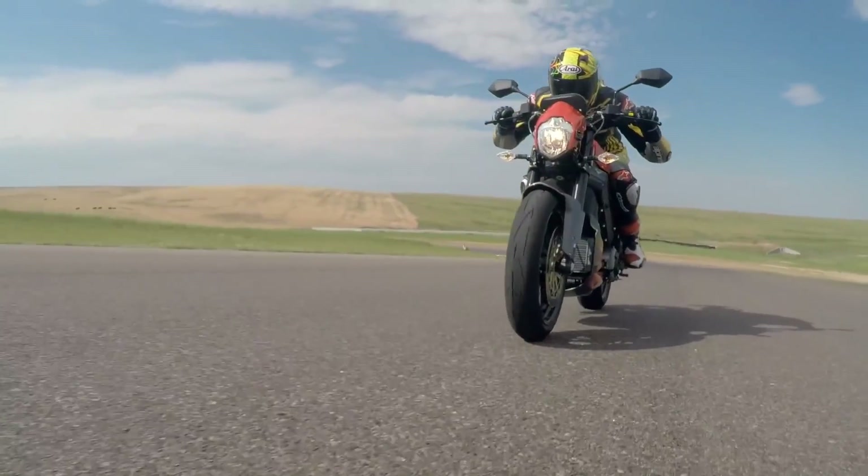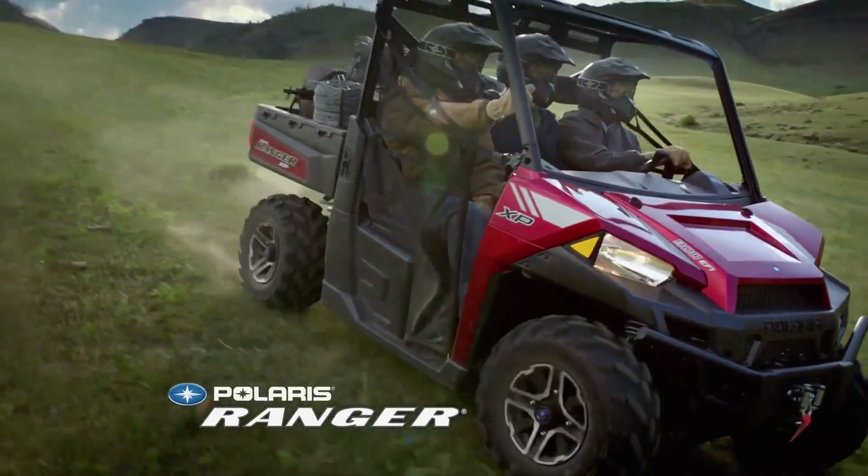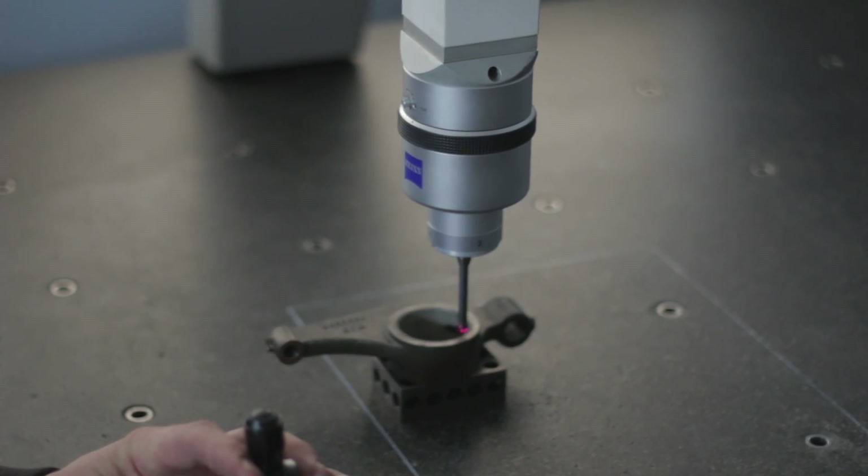We've used Craft with Polaris and all of the Polaris sub-brands including Indian, Victory Motorcycle, Razors, Rangers — you name it. Craft's been a part of the prototyping phase, mainly due to their consistency, speed to market, and absolute reliability.